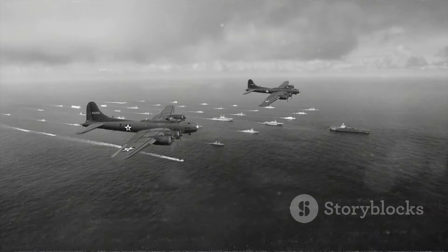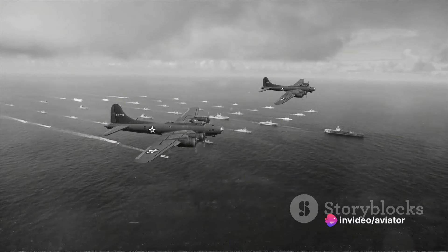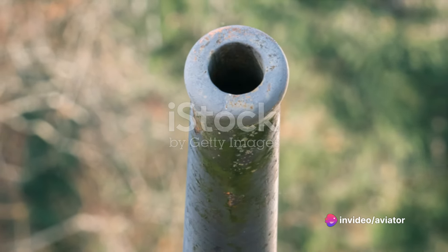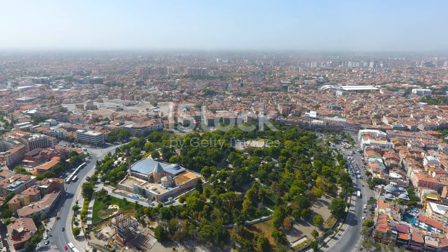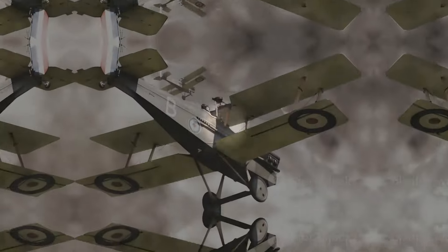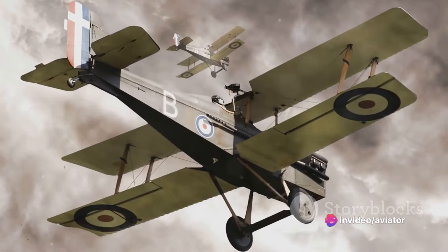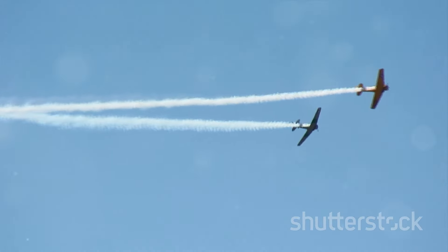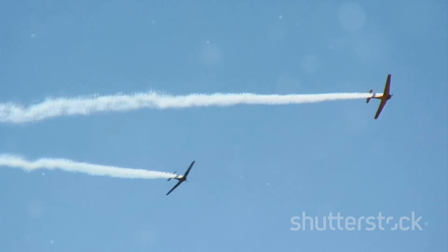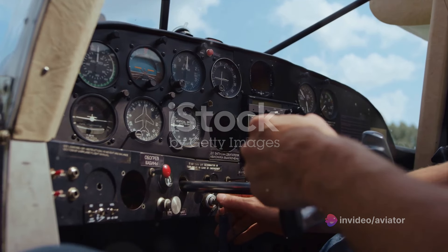These advancements in aerial reconnaissance were instrumental in shaping the outcome of the war, providing crucial intelligence to the ground forces. From the Fokker D-7 to the Sopwith Camel, these aircraft and the brave men who flew them played a pivotal part in World War I. We've marveled at the technology of the era, embodied in the Fokker D-7, the SPAD S-7, the Royal Aircraft Factory SE-5, and the legendary Sopwith Camel.